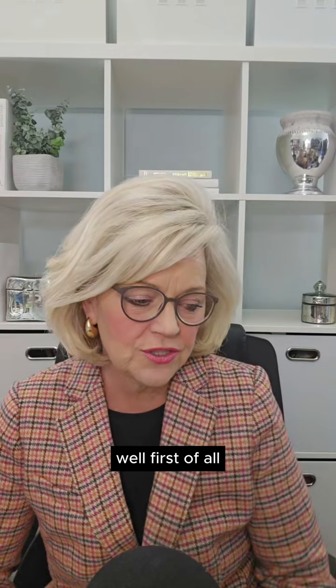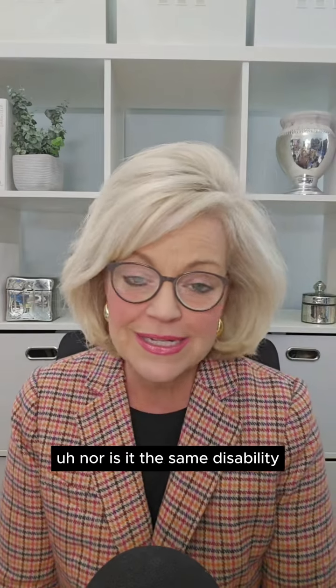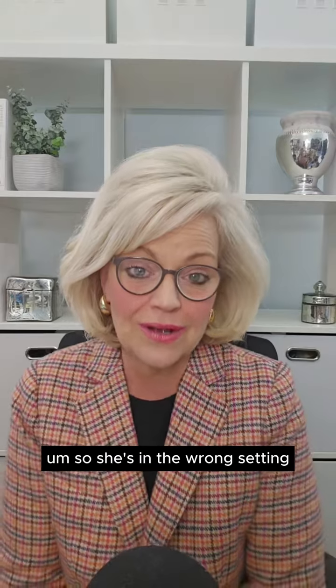What do I do? Well, first of all, she shouldn't be in dyslexia therapy. Reading fluency is not a characteristic of dyslexia, nor is it the same disability. So she's in the wrong setting.